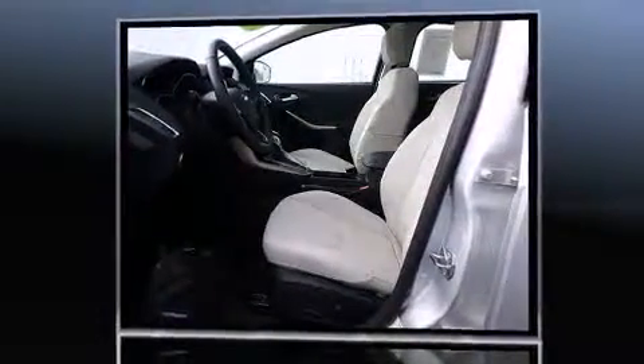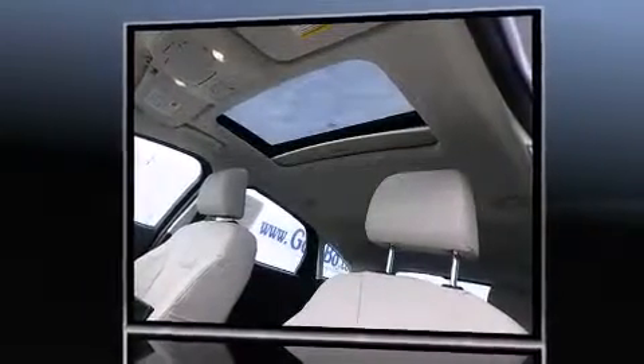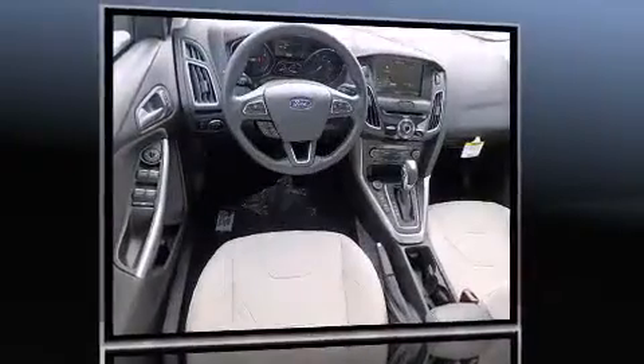Top features include heated front seats, one-touch window functionality, adjustable headrests in all seating positions, a trip computer, heated door mirrors, and remote keyless entry.